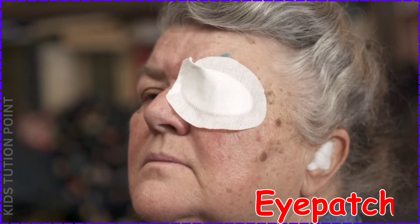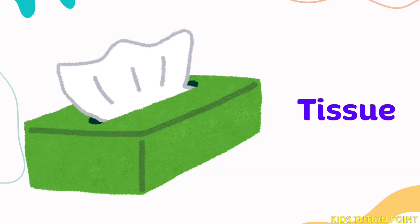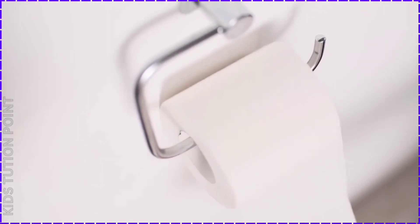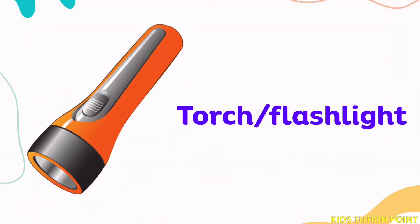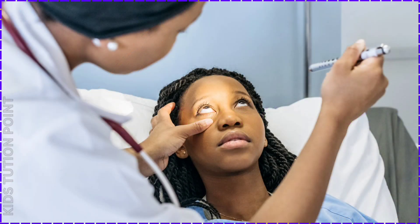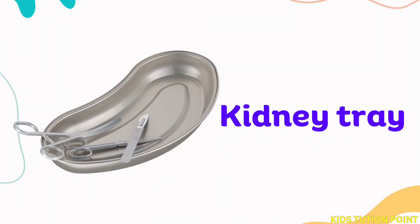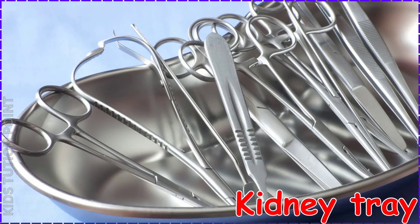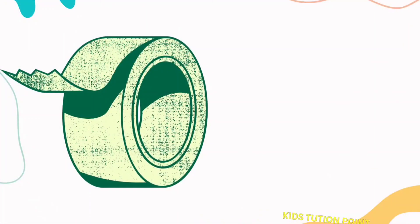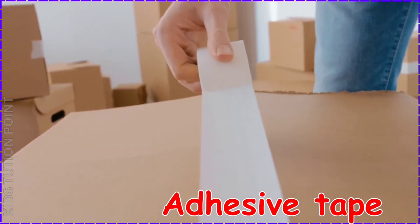Eye Patch. Tissue. Torch or Flashlight. Kidney Tray. Adhesive Tape.